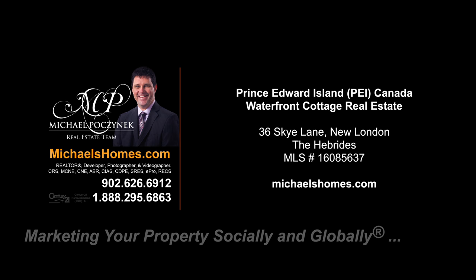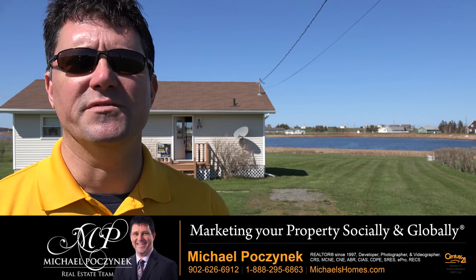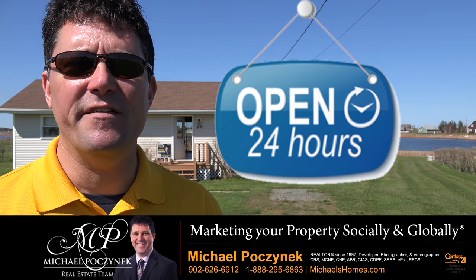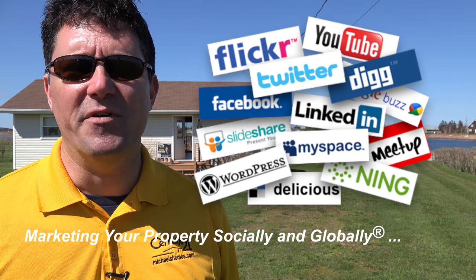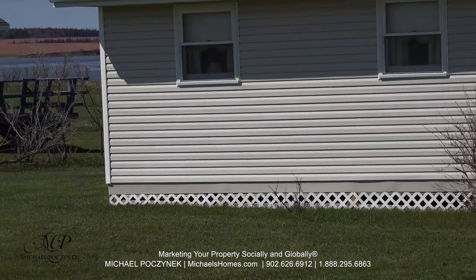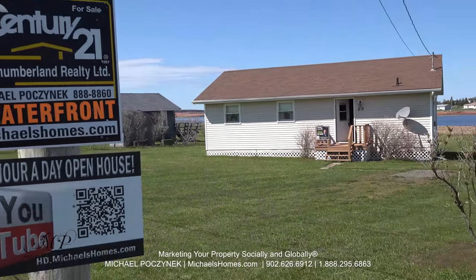Hello and welcome to Michael's Homes HD, Prince Edward Island's number one source for high-definition real estate video. Hello and welcome to your new Prince Edward Island waterfront cottage and my 24-hour-a-day open house. I'm Michael Posnick with Century 21 Northumberland, marketing your property socially and globally. Today we're looking at a brand new listing at 36 Sky Lane here in the Hebrides, New London, PEI, Canada. So without delay, let's go take a look.